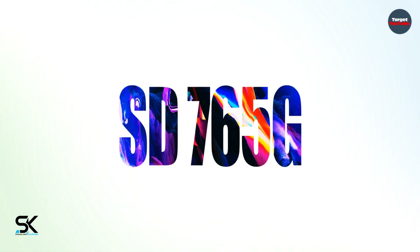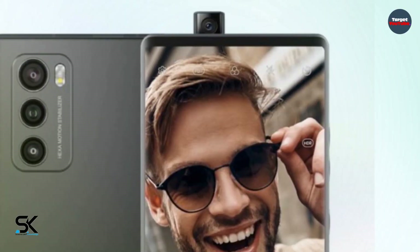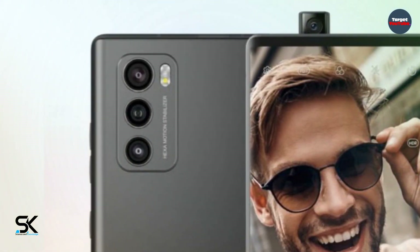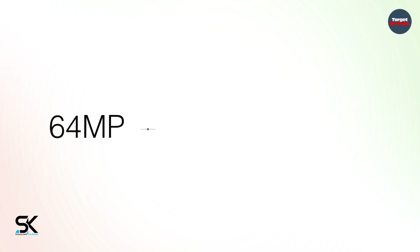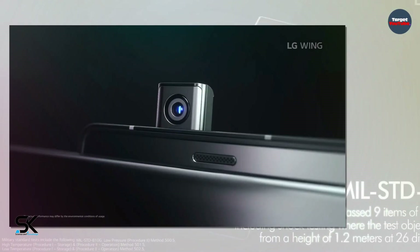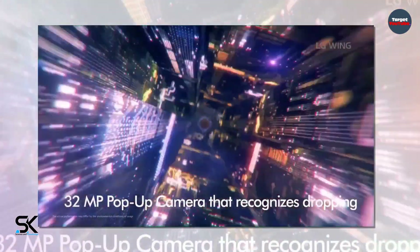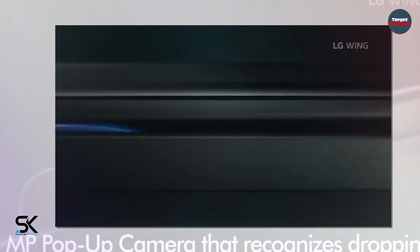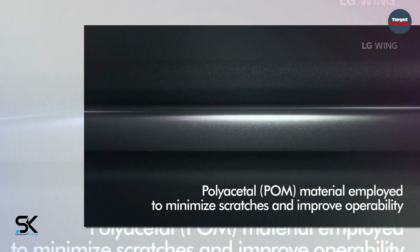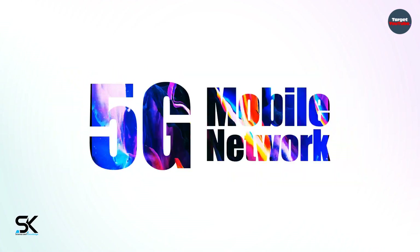The smartphone is based on the Qualcomm Snapdragon 765G SoC, equipped with a main triple camera with sensors at 64MP, 12MP, and 13MP. It also features a 32MP retractable front camera, an under-screen fingerprint scanner, 8GB of RAM, 128–256GB of internal flash memory, and a 4000mAh battery with support for Qi wireless charging.